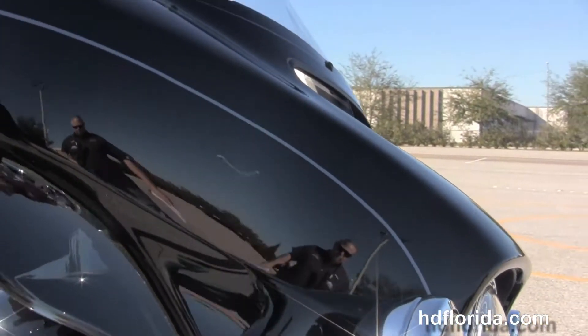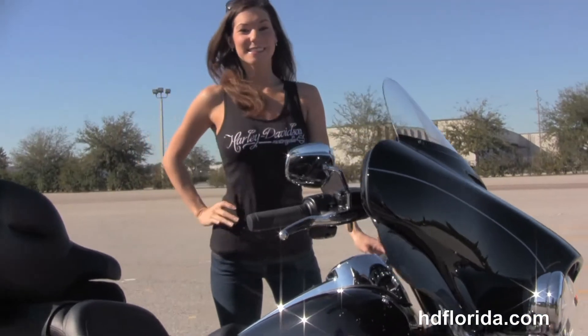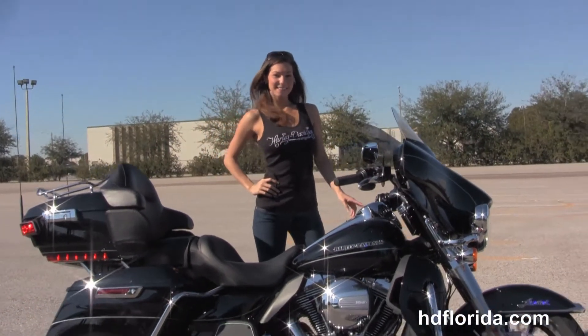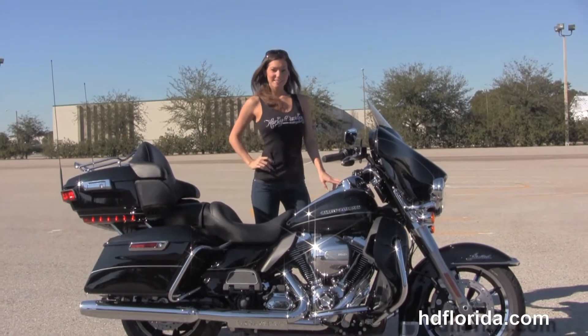Bree's going to fire it up for us real quick. This bike carries a two year limited mile warranty, in stock and ready for immediate delivery. Here at the world famous Harley-Davidson of Brandon all our bikes are fully serviced and safety inspected.